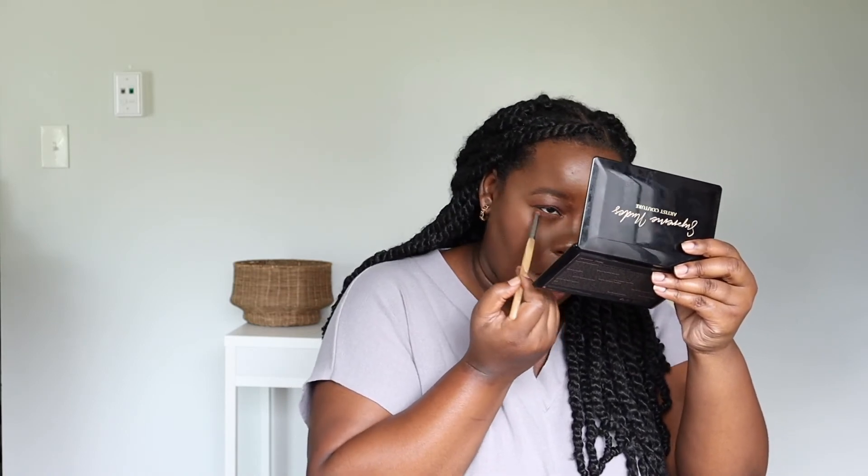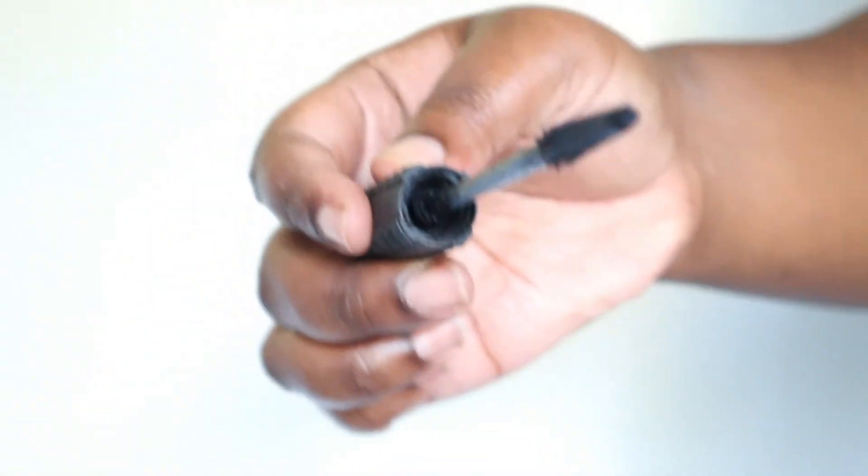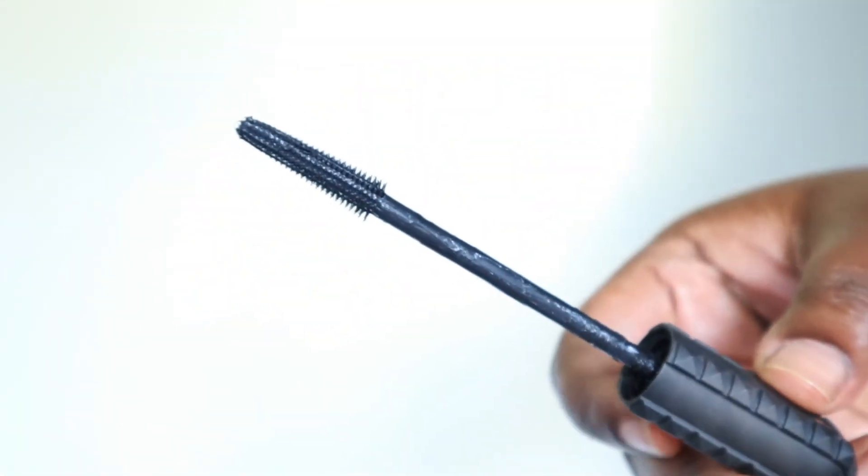I forgot to put on my blush, so I'm doing that now. I like to use the same color I put on the top of my eye on the bottom as well. Now that I've set my face I can put on my mascara — I'm using the Benefit Bad Gal Bang, which is my favorite mascara right now.